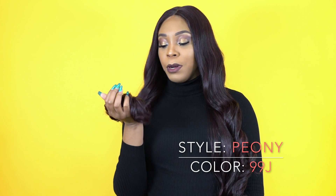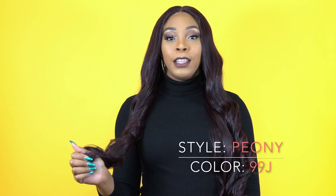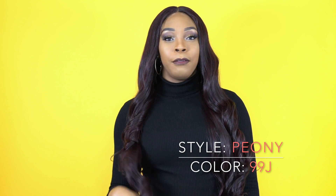I wasn't too sure what color I had to review today, to be honest. This wig, when I first saw it — oh my god — I fell in love. But I fell in love because it was a different color.